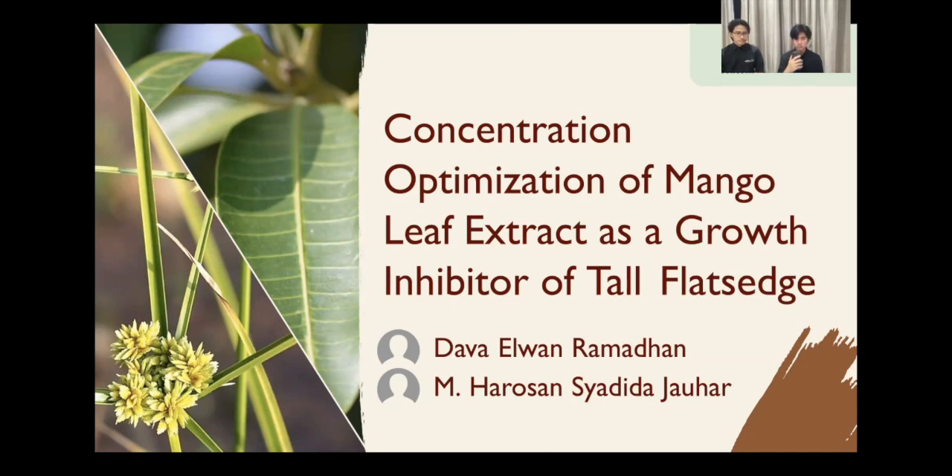Assalamualaikum warahmatullahi wabarakatuh. My name is Muhammad Arashan Chedidha Jauhar. I'm Daval Ramadhan. And we are from Semesta Bilingual Boarding School. We are here to present our study entitled Concentration Optimization of Mango Leaf Extract as a Growth Inhibitor of Tall Flatsedge.